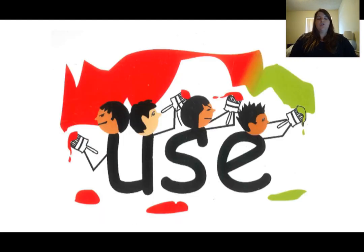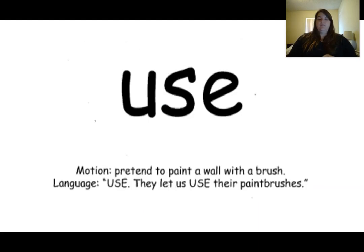This is the word use. The word use is spelled U-S-E. Our clue that tells us this is the word use is they're using paint to paint on the walls with their paintbrush. They will use the paintbrush. Our motion for the word use is to pretend to paint with a brush. Use. They let us use their paintbrushes. Use.